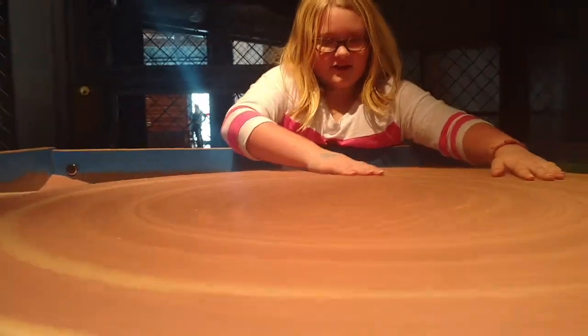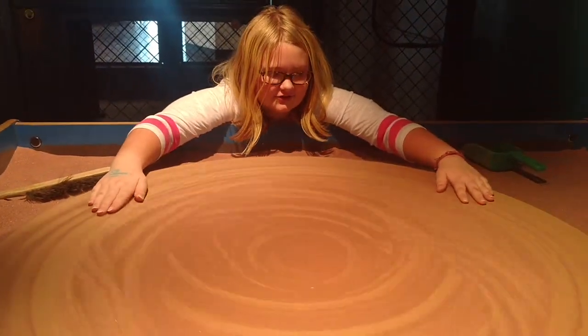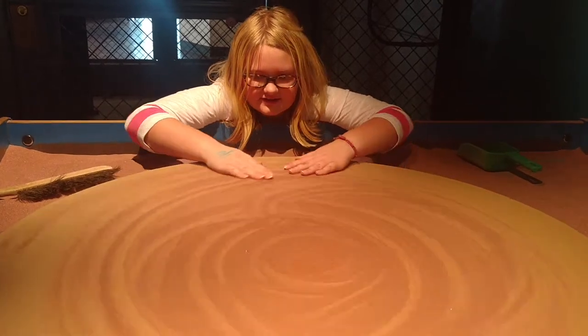What is this table right here? It's like this thing you put sand on top of, and you make really cool patterns with it. That is a pretty cool pattern.